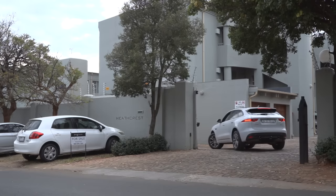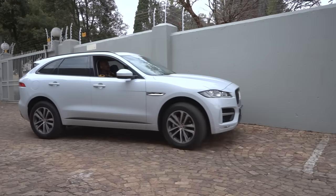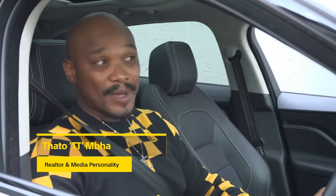Realtor Titi Mba then arrived to review the apartment. My name is Titi Mba. I'm a master practitioner in real estate and I've just been called to have a look at this apartment. I've actually just been sent a video of what it looked like before.